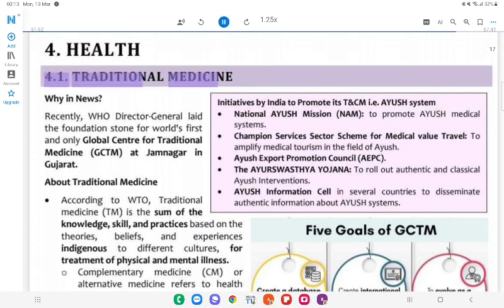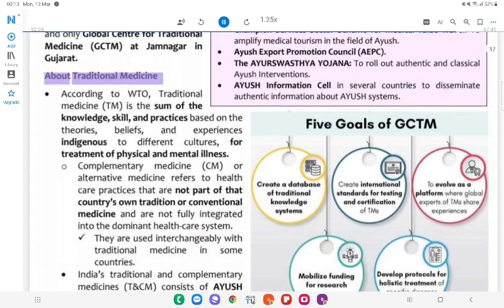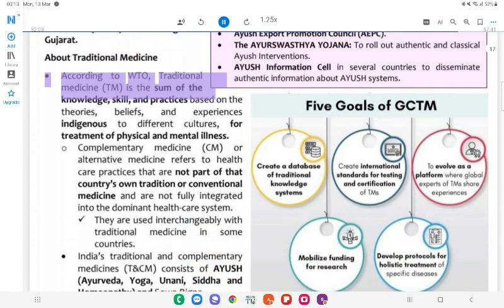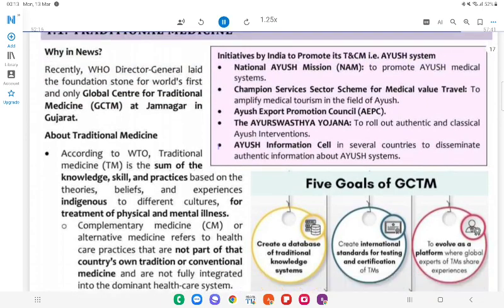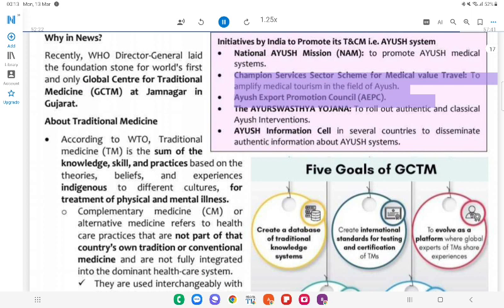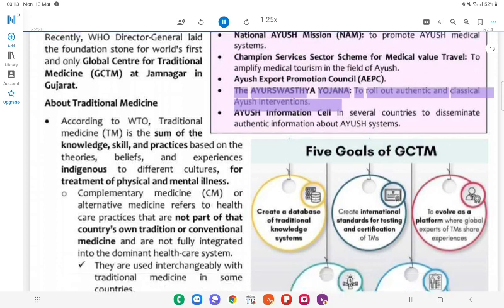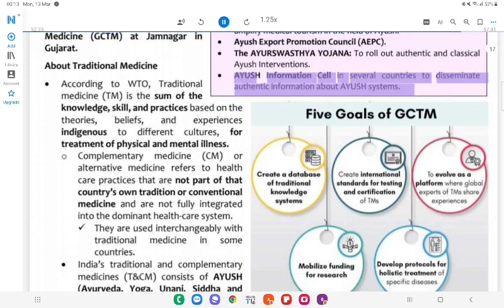4. Health. 4.1 Traditional Medicine. Why in News: Recently, WHO Director General laid the foundation stone for the world's first and only Global Centre for Traditional Medicine (GCTM) at Jamnagar in Gujarat. About Traditional Medicine: According to WHO, Traditional Medicine (TM) is the sum of knowledge, skills, and practices based on the theories, beliefs, and experiences indigenous to different cultures, for treatment of physical and mental illness. Initiatives by India to promote its Traditional and Complementary Medicine (TM/CM): National Ayush Mission; Champion Services Sector Scheme for Medical Value Travel (to amplify medical tourism in the field of Ayush); Ayush Export Promotion Council; AYURSWASTHYA Yojana (to roll out authentic and classical Ayush interventions); Ayush Information Cells in several countries to disseminate authentic information about Ayush systems.